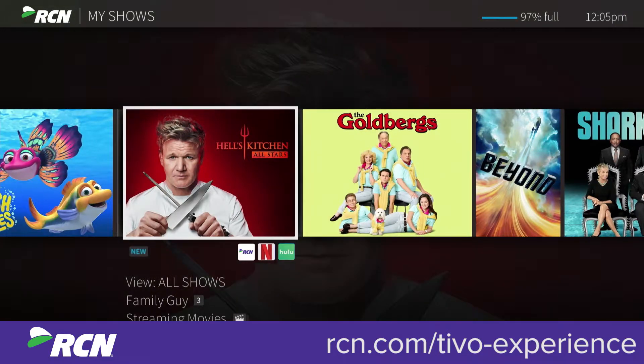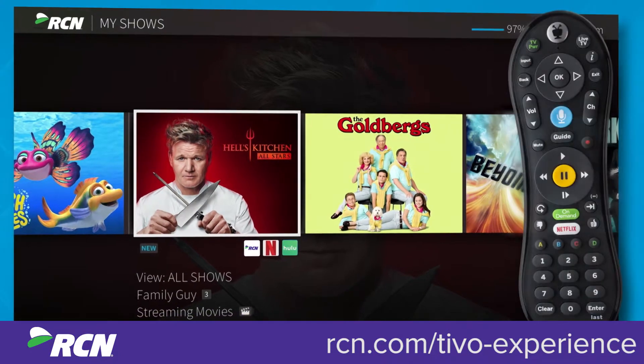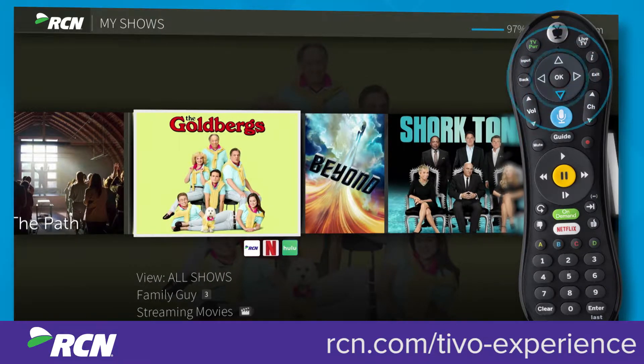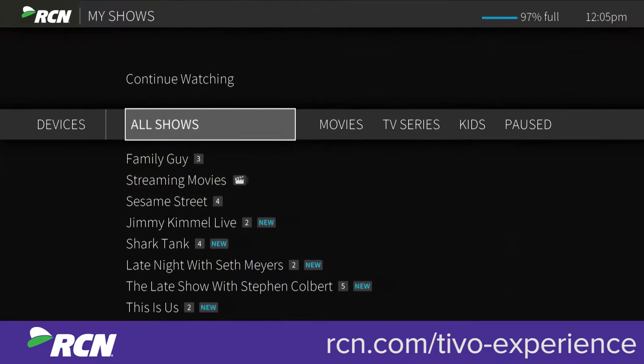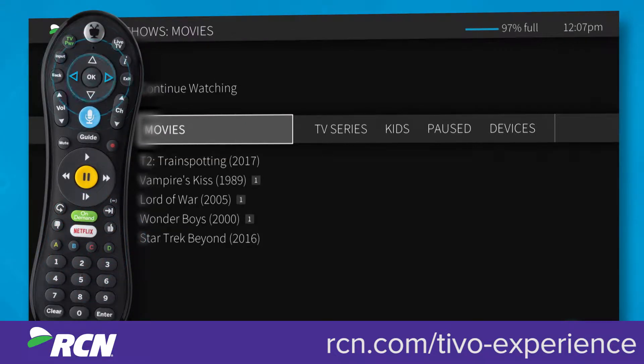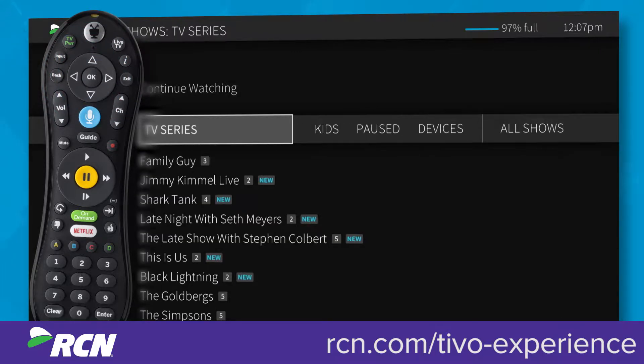To remove a show from this strip without permanently deleting it from My Shows, press D. Press down to go to the filter strip, which lets you narrow your My Shows choices instantly. Just press C or move left or right to cycle through filters like movies, TV, and kids.